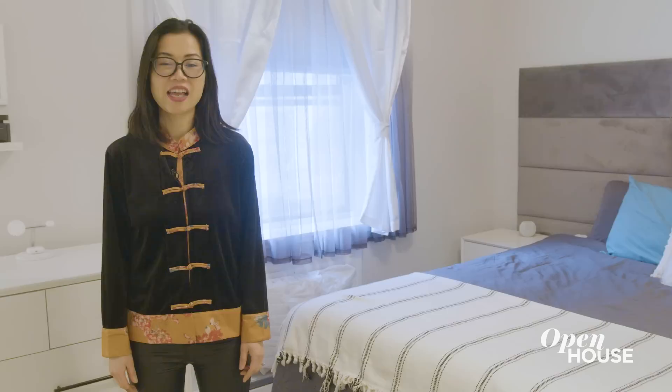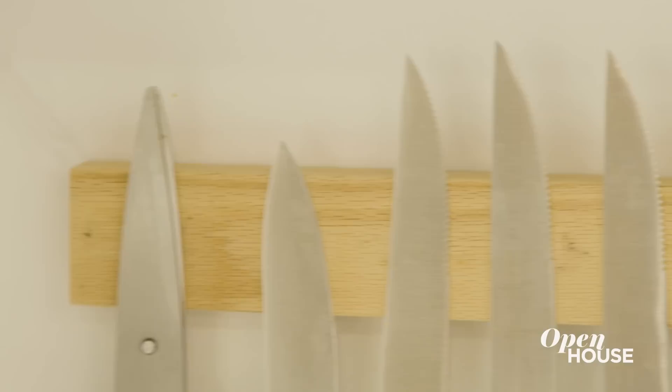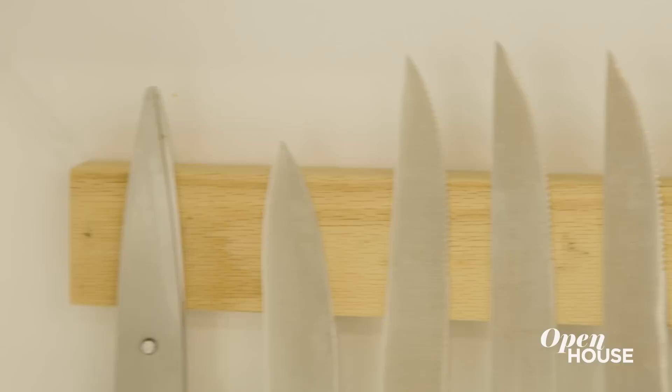I love Audrey Hepburn. And the 'breathe in, breathe out' is a reminder to take a deep breath at the end of the day. Now it's almost time for lunch — let me show you the kitchen.